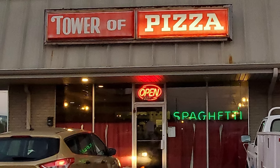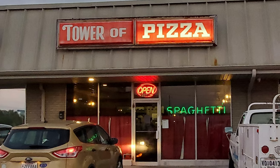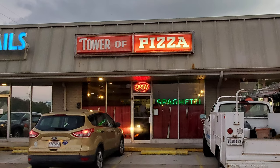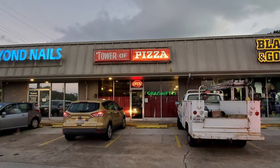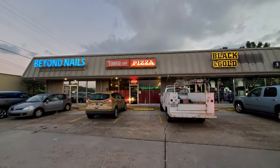Thanks so much to everybody at Tower of Pizza for many years of fantastic pasta and pizza. And thanks so much to all of you out there for tuning into the Nolajent channel, especially to my Patreons. If you would so kindly remember to share this video with any of your friends or contacts, I would enjoy it. And tune in next time for more good food, good times, and good people.